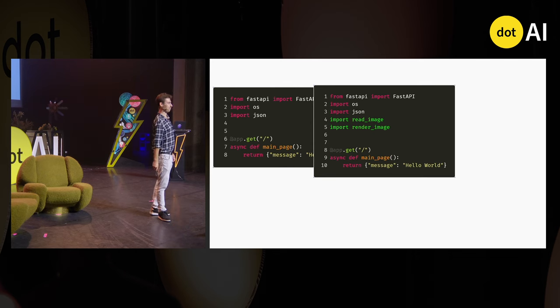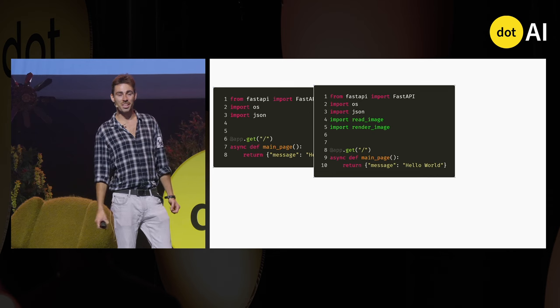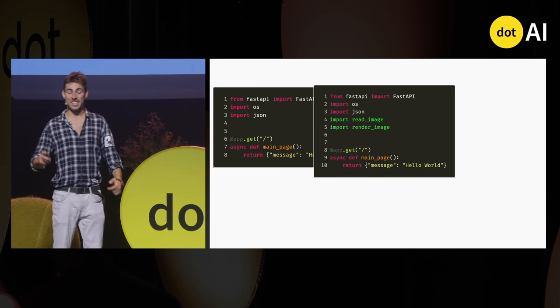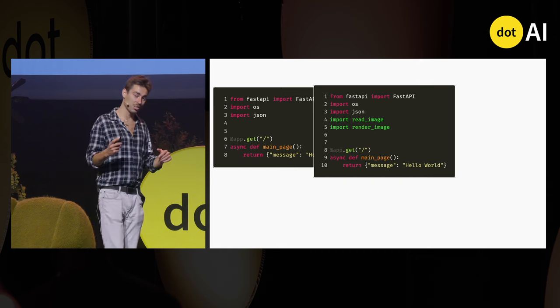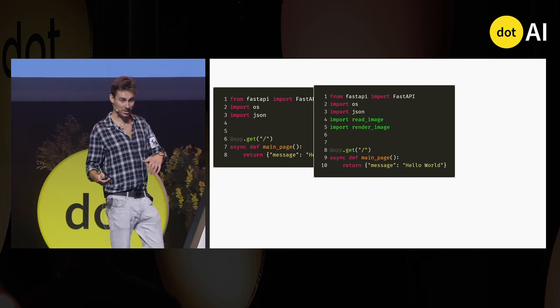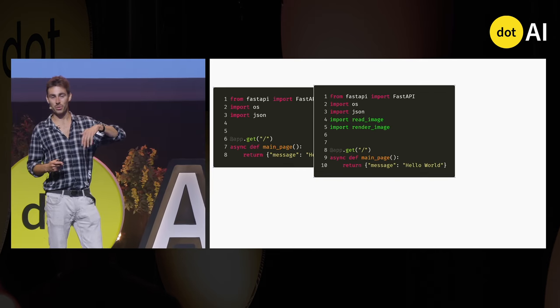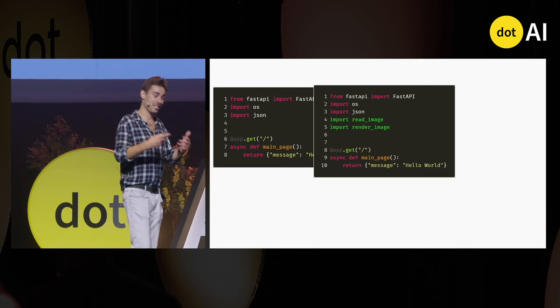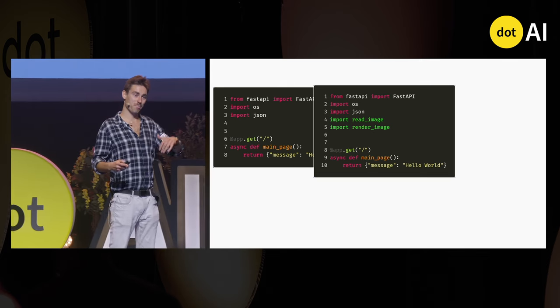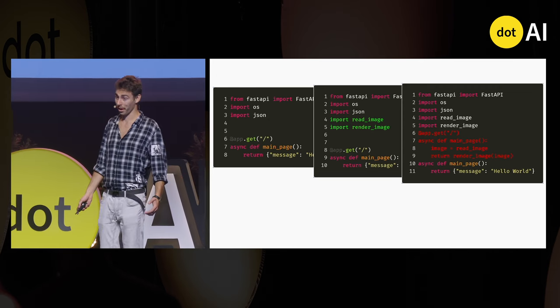The problem is that our agent has no way to monitor changes in the code file. Once it received the file content in its context at the beginning, it still has the old version, and in the next iteration when it wants to edit the function, it will edit it in the old place, and the file will be completely broken.